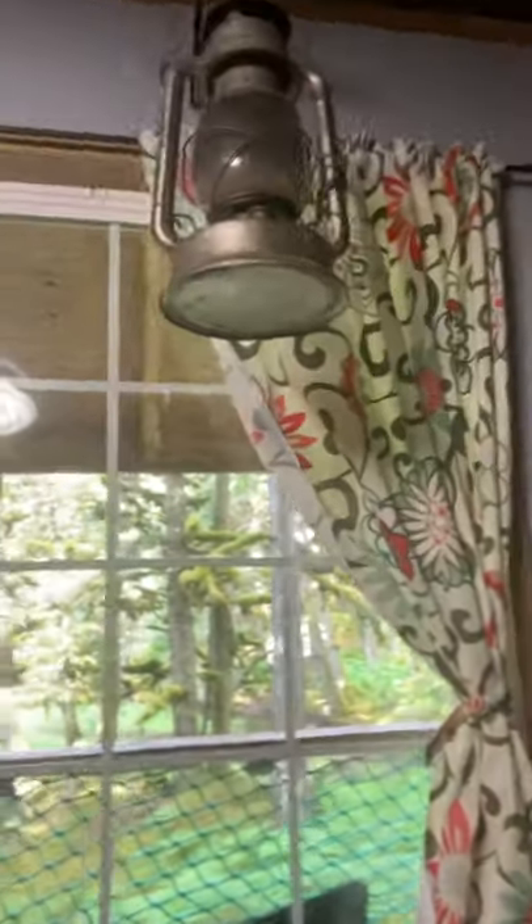And that view — pretty amazing, huh? All right. Check out the generator shed and the utility shed video, too.